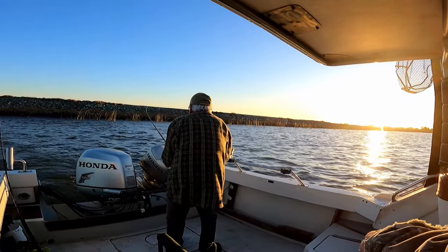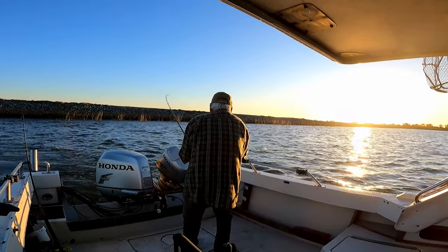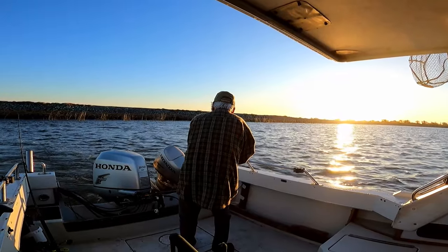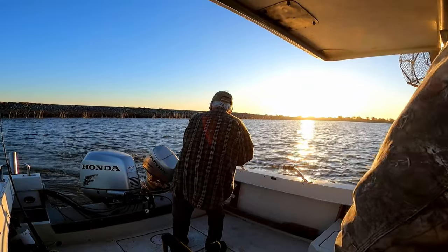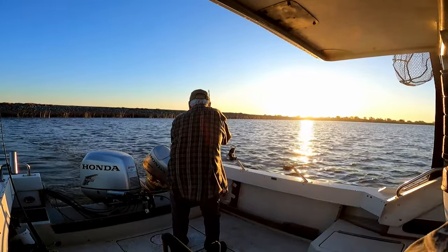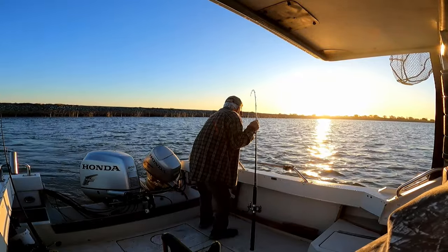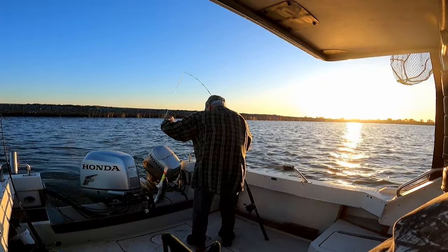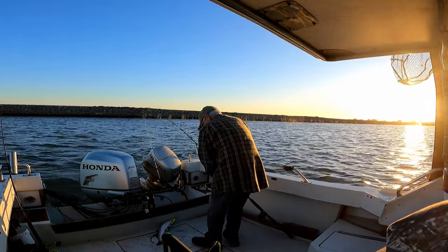Don't know if I got him anymore... yeah, a little guy — a shaker. He looks like he's pretty close, right? First thing in the morning.